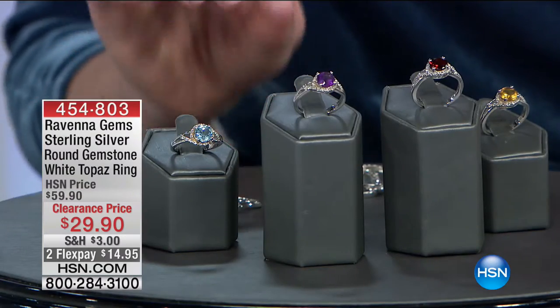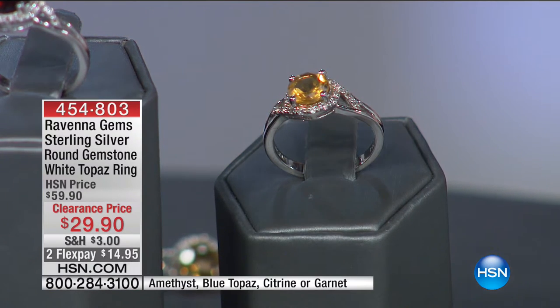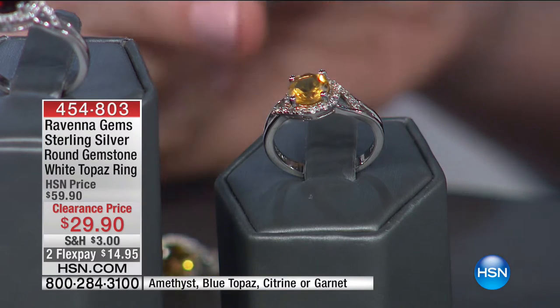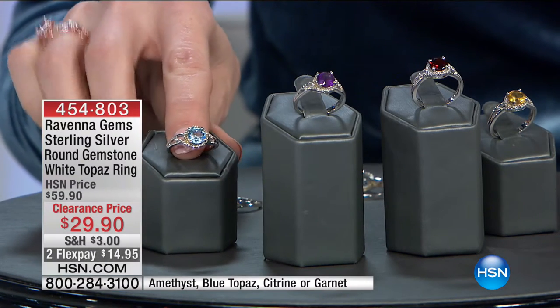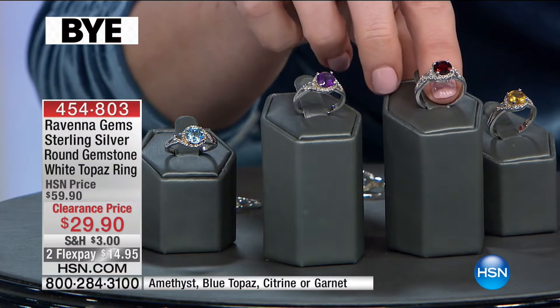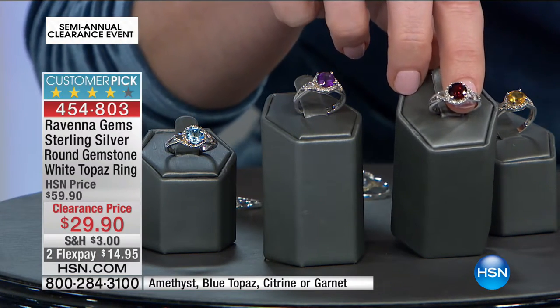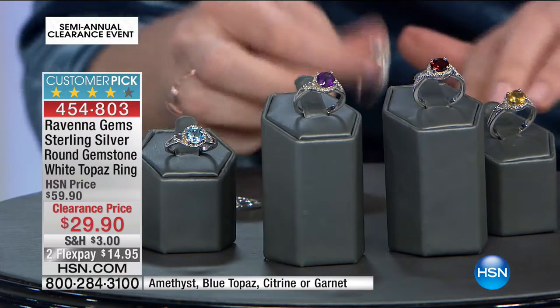We've already sold out of our blue topaz today's special, and we are about to sell out of our other today's specials. This is genuine gemstone — Ravenna Gems sterling silver round gemstone ring with white topaz. It's $29.90, available in beautiful amethyst, blue topaz, citrine, and garnet. These are rhodium-plated sterling silver, $14.95 to get them home.